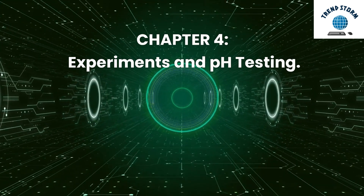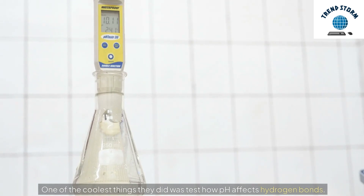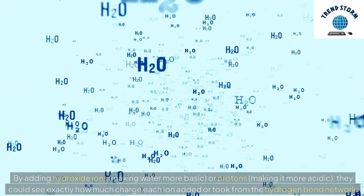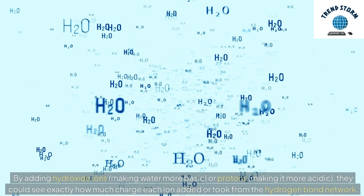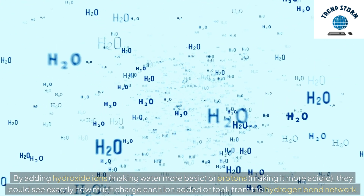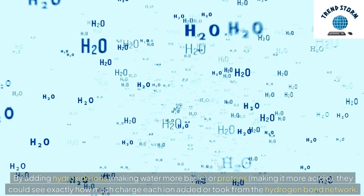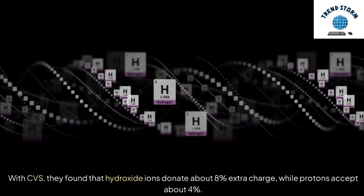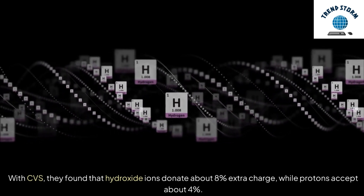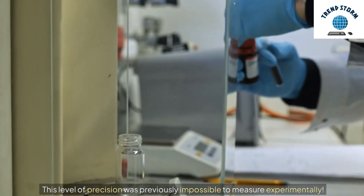Chapter 4: Experiments and pH Testing. One of the coolest things they did was test how pH affects hydrogen bonds. By adding hydroxide ions — making water more basic — or protons, making it more acidic, they could see exactly how much charge each ion added or took from the hydrogen bond network. With CVS, they found that hydroxide ions donate about 8% extra charge, while protons accept about 4%. This level of precision was previously impossible to measure experimentally.